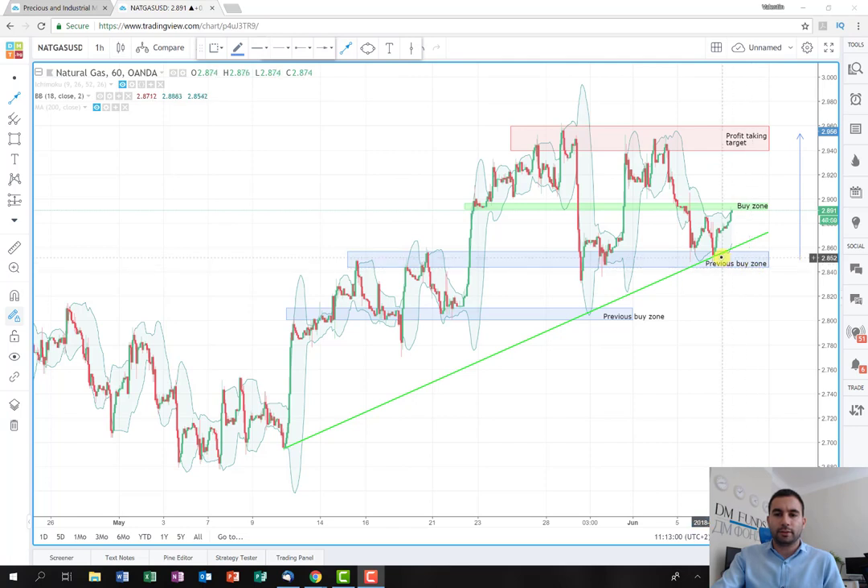And now it bounced and it's going up again. And here, in my opinion, is this small resistance area which we can use as a confirmation. For example, if there is a breakout, you can enter a long position and hold it to the highs here. And in my opinion, here we can also observe a breakout of these highs. So we have the opportunity to make a lot more profit.